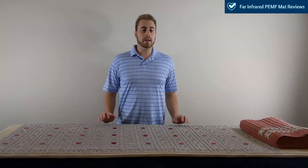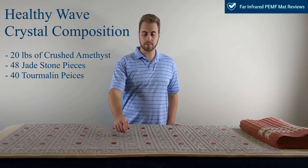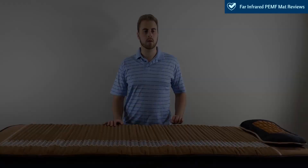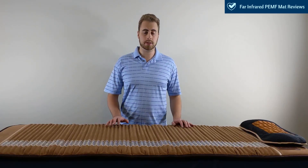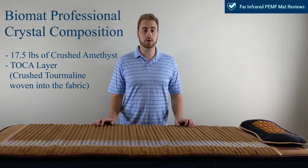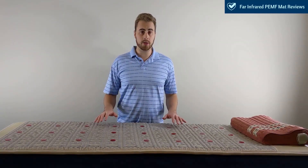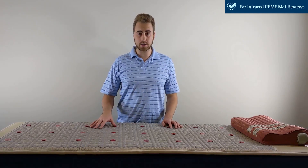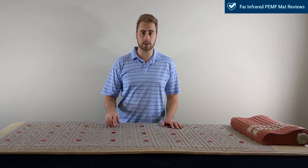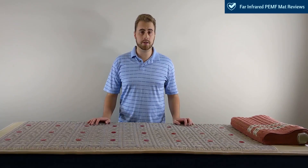Next, we'll compare the crystal compositions in each mat. The Healthy Wave mat features 20 pounds of crushed amethyst, 48 pieces of jade stones, and 40 pieces of tourmaline. The Bio Mat Professional 7000MX features 17.5 pounds of crushed amethyst crystal, as well as a Toca layer — crushed tourmaline woven within the material used to generate negative ions. Comparing both, the Healthy Wave mat features 2.5 more pounds of amethyst crystal than the Bio Mat, and also features two other crystal varieties including jade and tourmaline buttons.